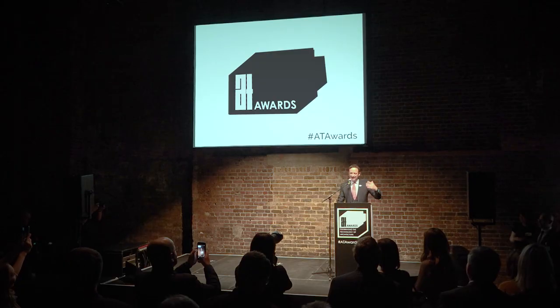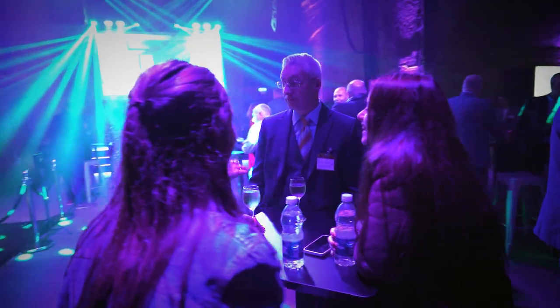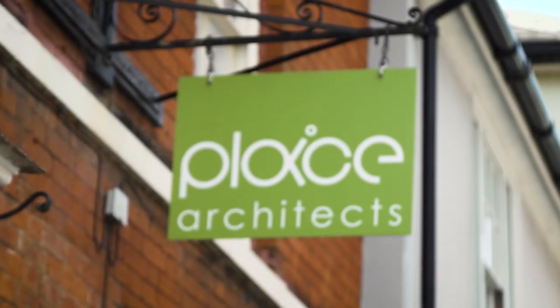Are you up for some awards? In every sense — up for some awards and also up for some awards. My name is Glen Reid. I'm a Chartered Architectural Technologist and I work for Place Design, and we were the successful winners of the Excellence in Architectural Technology Award at the AT Awards.